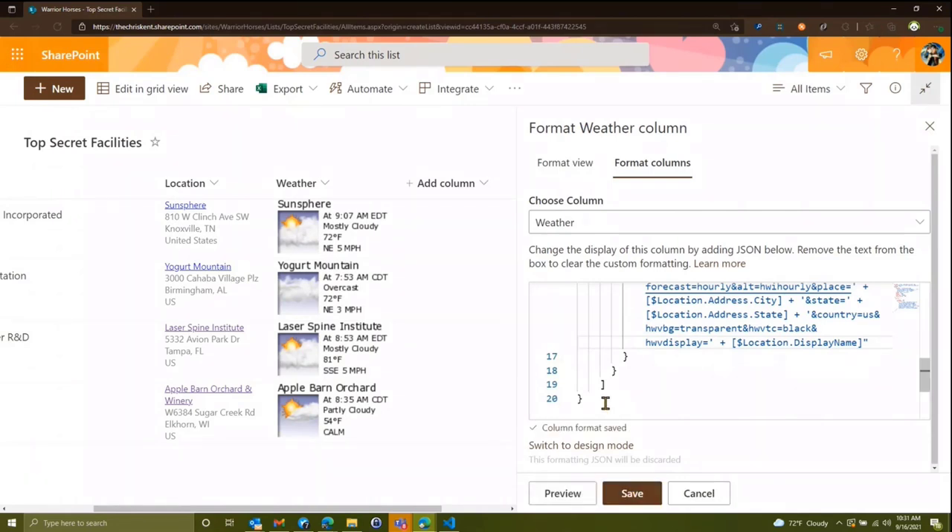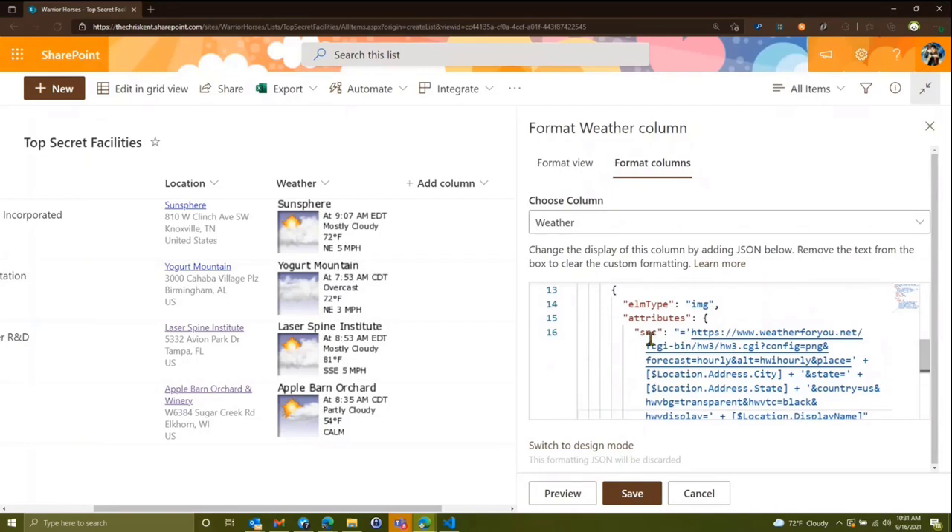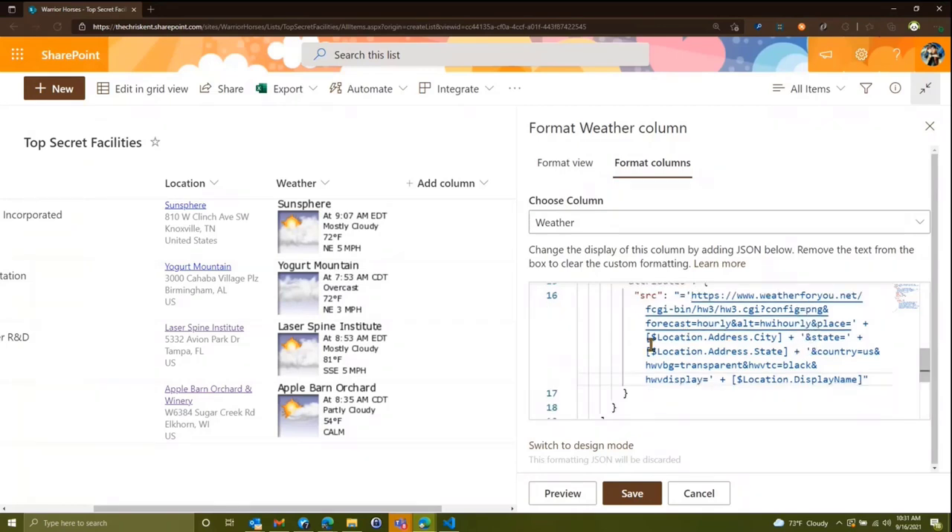The idea is we can use all sorts of different properties of this location — if we want to generate a link to Weather.com or somewhere else, we can do that. This will update whenever your list item or list refreshes, so it goes and calls the API again and gets the new weather image. There are lots of static image APIs — Google Maps, Bing Maps — and we've got samples of all of these.